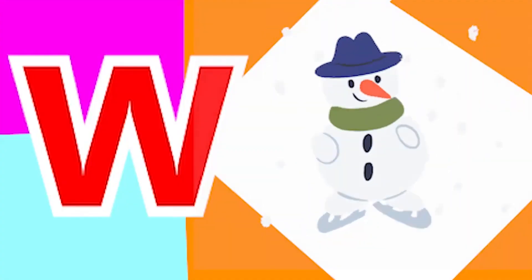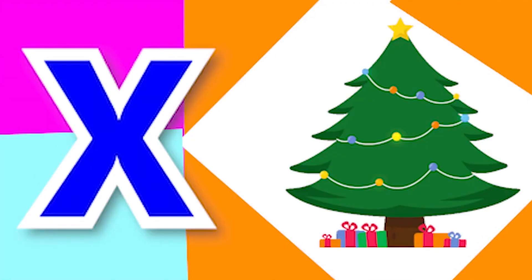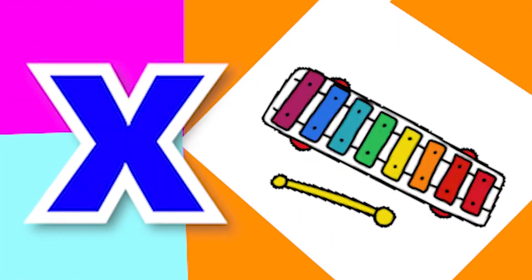W for winter, W for window, X for Xmas tree, X for xylophone.